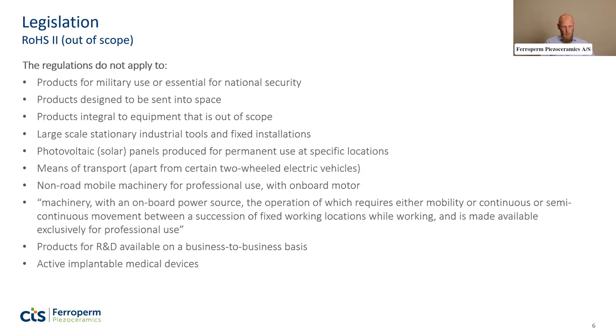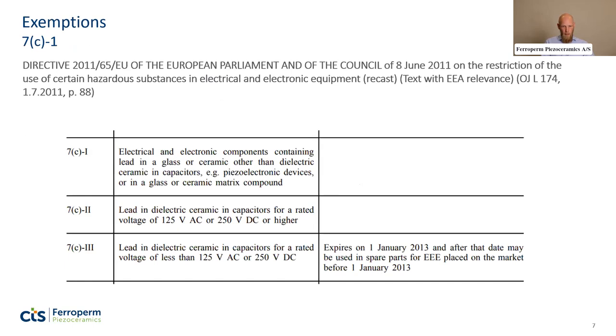Products for R&D are also not in scope, and neither are active implantable medical devices such as pacemakers. Regarding exemptions, our business is specifically exempt because the directive points explicitly to piezo-electronic devices, meaning we are able to use lead-containing materials — specifically PZT.